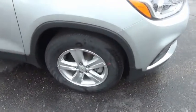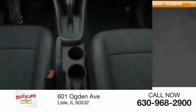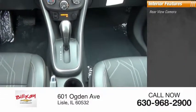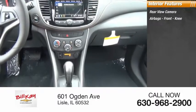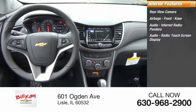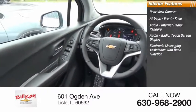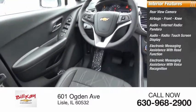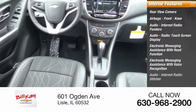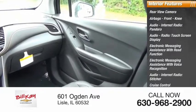Inside you'll find a rear view camera, airbags, audio internet radio, Pandora, audio radio touch screen display, electronic messaging assistance with read function, electronic messaging assistance with voice recognition, audio internet radio, Stitcher, cruise control, trip computer, and multi-function display.